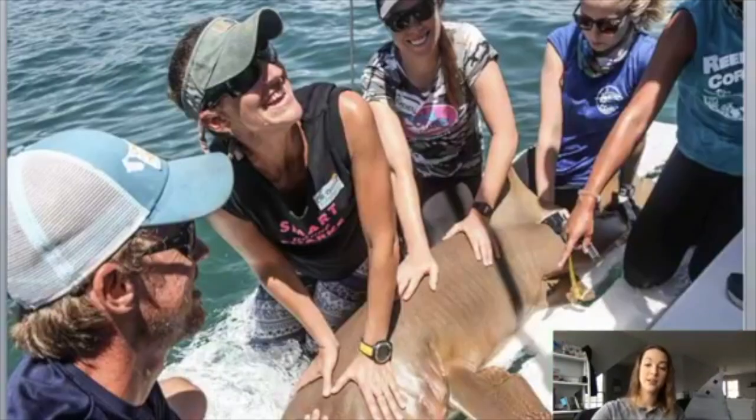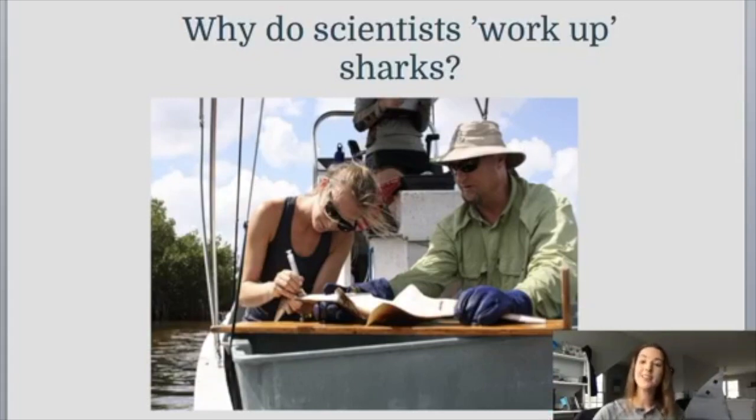When we are thinking about shark tagging and shark tracking, there are lots of different ways that we can research sharks. You can see in this photo that this is a scientist team working up a nurse shark. We can do all kinds of workups with many species of sharks. But why do you think scientists would want to work up sharks? What do you think scientists want to learn about these animals in our oceans?